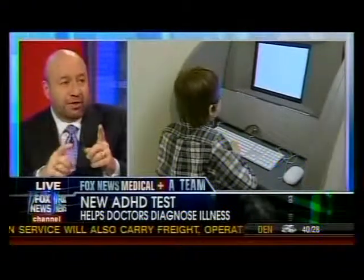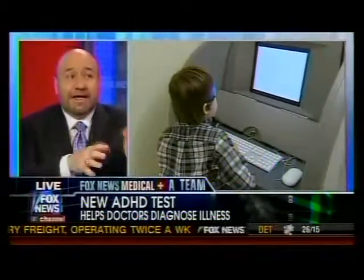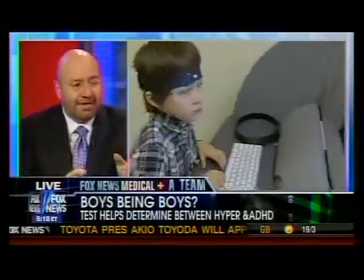There's a different behavior between boys and girls. Boys that have ADHD are inattentive and they are hyperactive. Girls, on the other hand, are inattentive but don't necessarily become hyperactive. So this software is able to identify both of those components of ADHD and therefore make an accurate diagnosis.